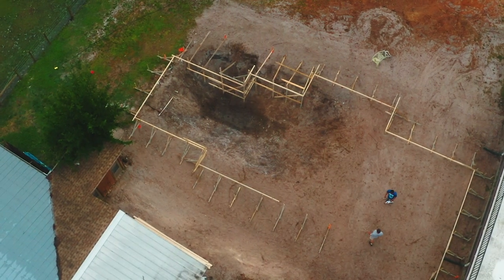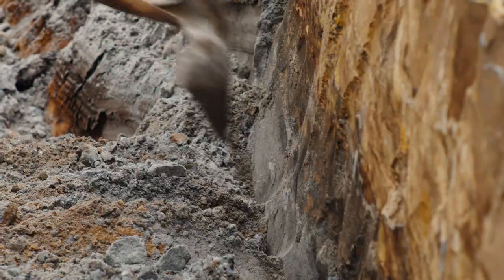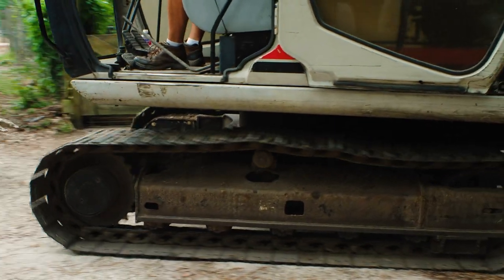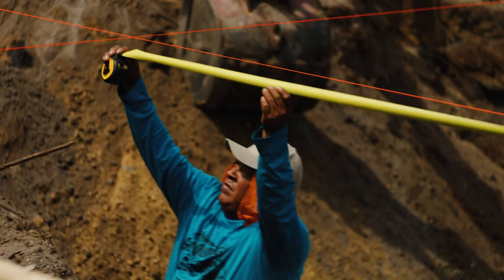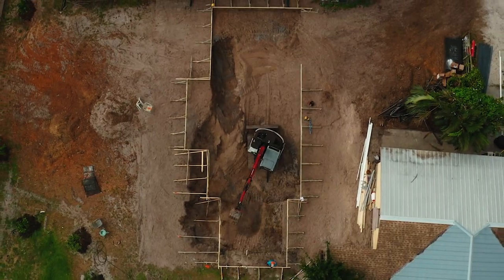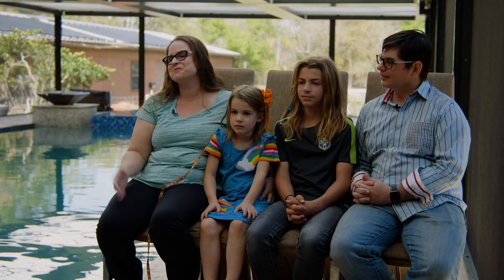The construction process of this job was crazy and very critical — everything had to be on point. First, with this job it started with the demo because of the old pool being here. But with the excavation, with all the different features and different levels, that was really in-depth and it took us a lot longer than it usually does. It was a little bit overwhelming, though the first part was actually really fun.